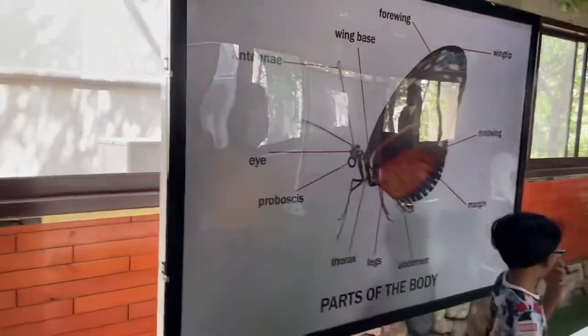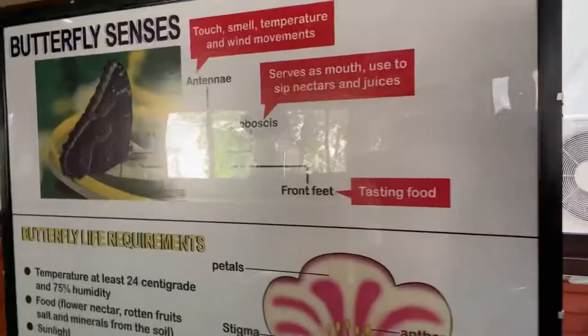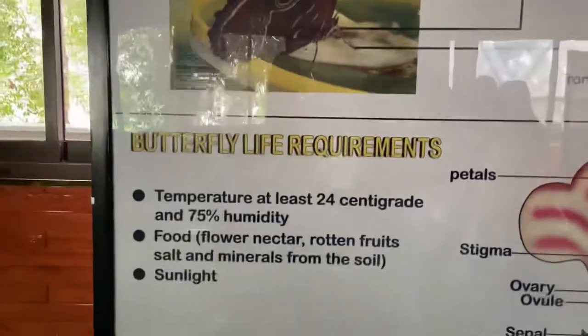A brief explanation about the parts of butterflies and the life cycle of butterflies is well defined on these charts.